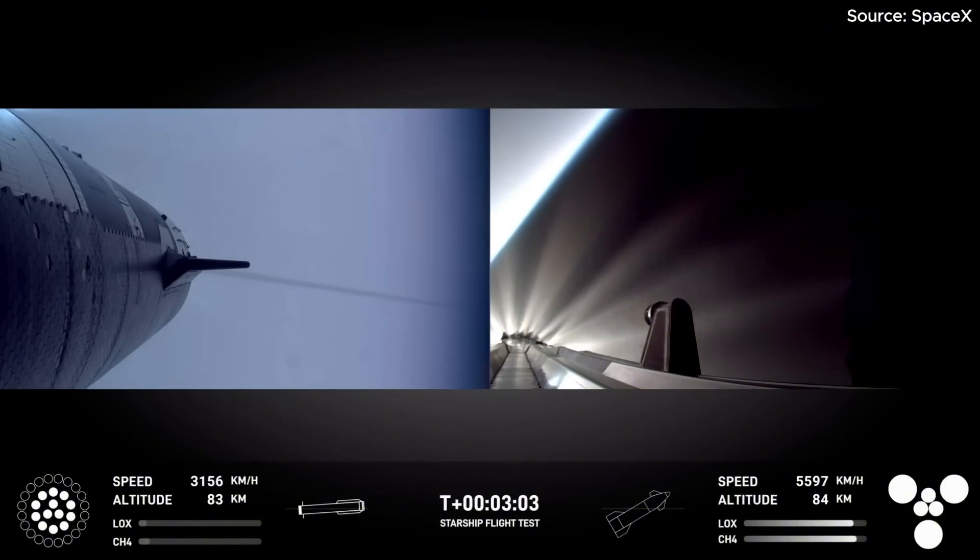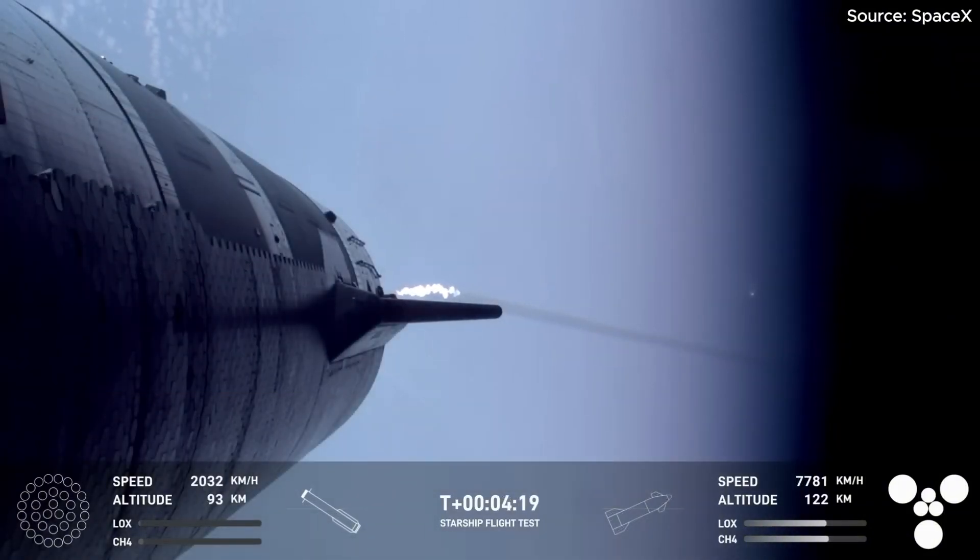Hopefully I got a booster on the way back to me. I'm going to send it to you guys in Hawthorne. So exciting to hear that we got a booster catch.